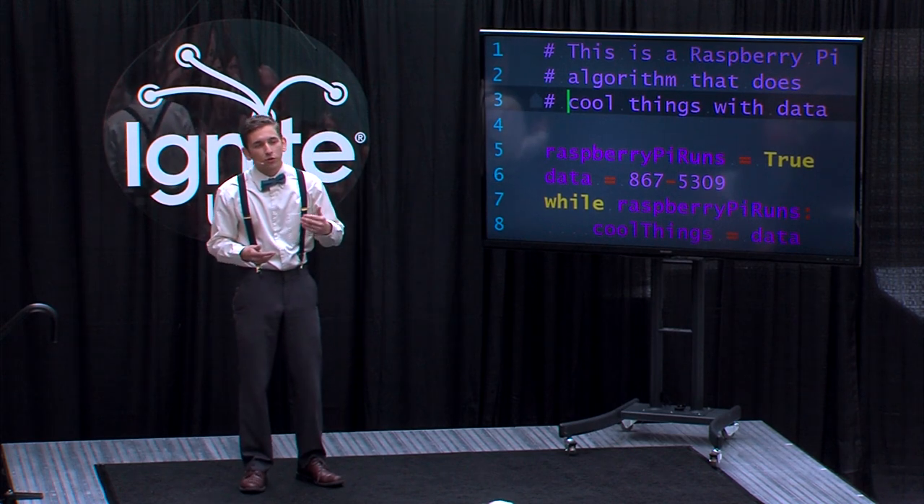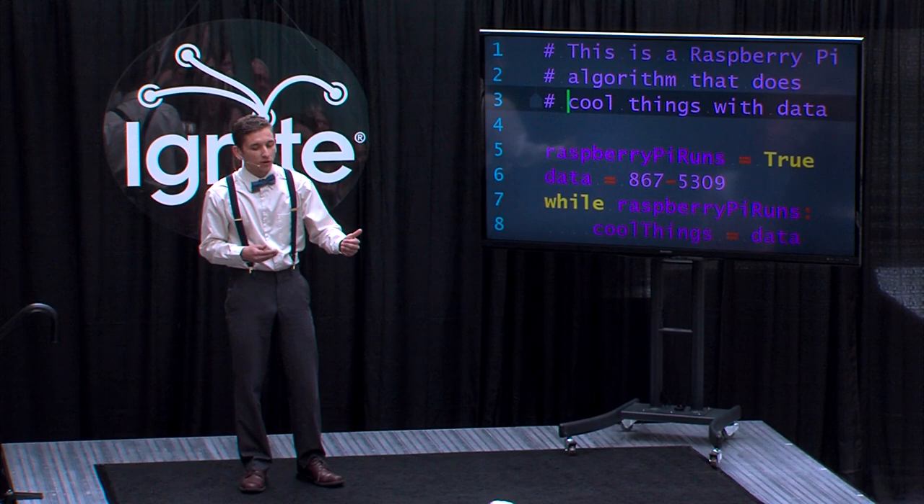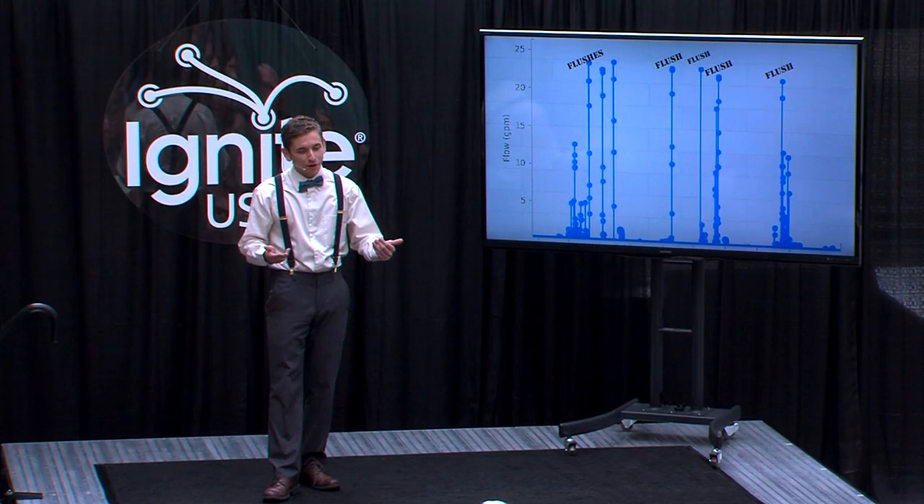We used each Raspberry Pi to record the flow rate for an entire building, with a resolution of one flow rate recording per second. Non-toilet water fixtures, like sinks and showers, have flow rates between one-half and three gallons per minute. In contrast, toilets use water faster than 20 gallons per minute. This makes them identifiable in the building's overall water use, because they appear as drastic spikes in the flow rate recordings.